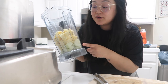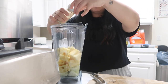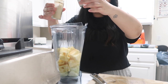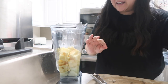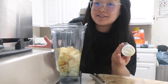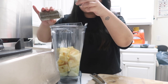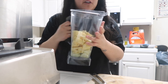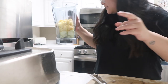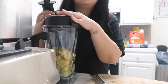We got cucumber, we got pineapple. I wish I had fresh ginger but I don't, so I'm just gonna do a little sprinkle of ginger powder. I wish I had mint but I don't. Basil is also a great one but again I wish I had fresh — I don't, so we're just gonna do a sprinkle of basil. Let me add a little bit of water just to help it all blend together. Okay let's blend this baby up.